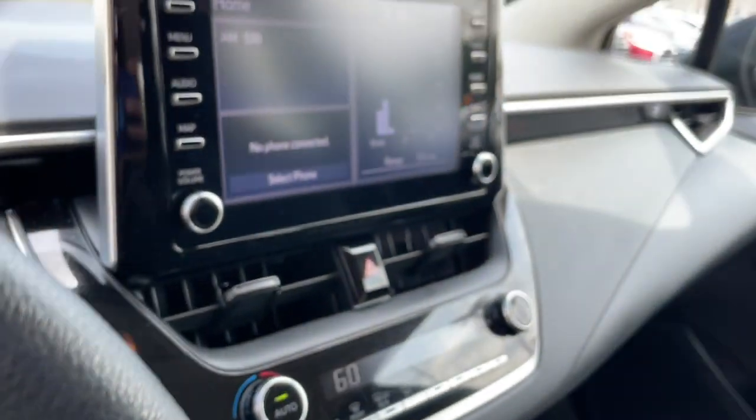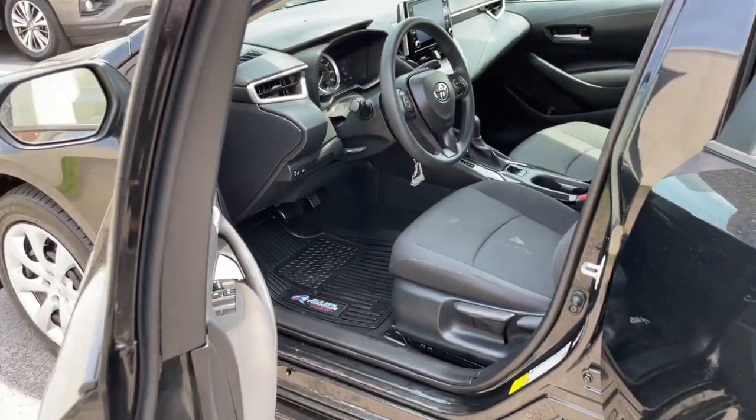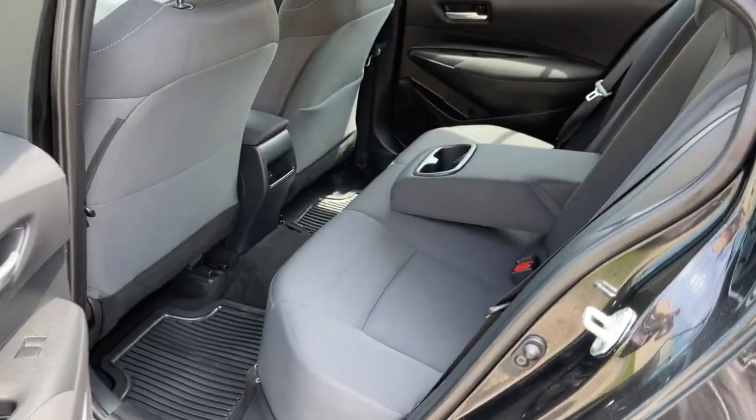Desirable standard safety features, a comfortable cabin that's surprisingly roomy and appointed with high quality materials and amenities, all wrapped in head-turning style.